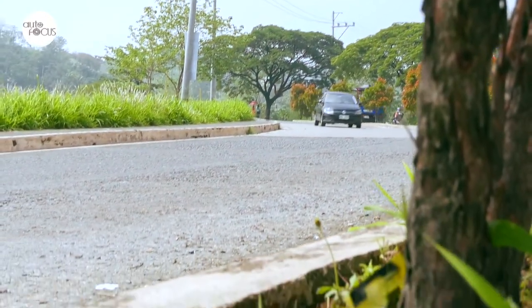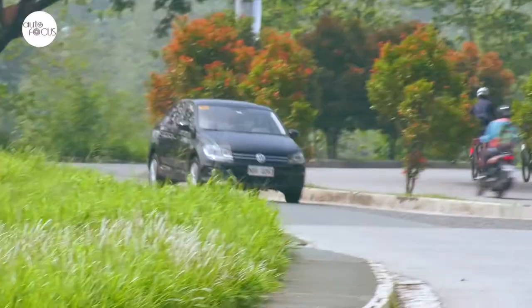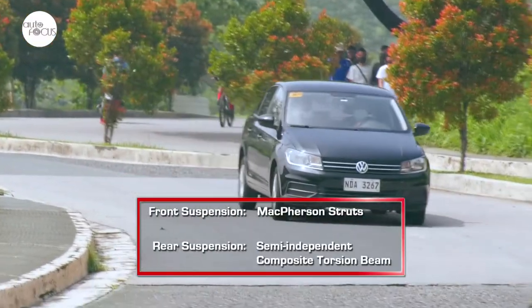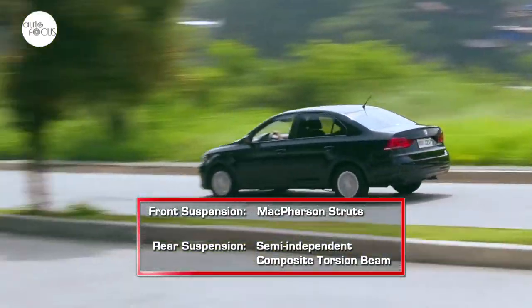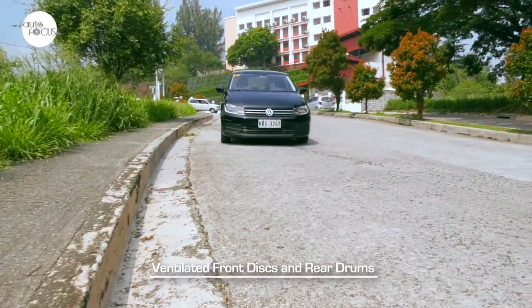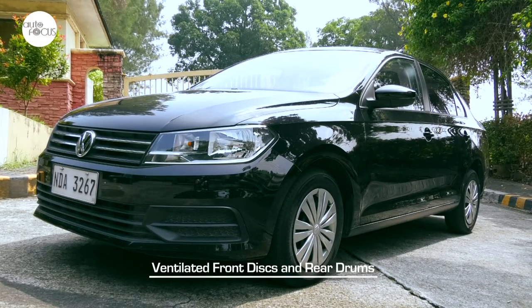Ride and handling in the Santana are what you'd expect from a German-engineered front-wheel-drive subcompact sedan with power steering. A well-tuned suspension system features independent McPherson struts in front and a semi-independent composite torsion beam in the rear, with brakes using ventilated front discs and rear drums. Solid, stable, and comfortable.